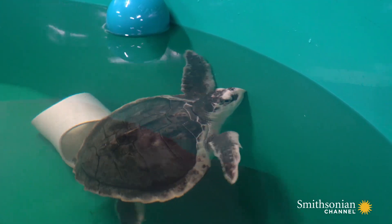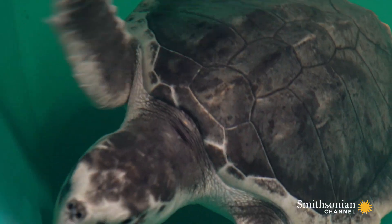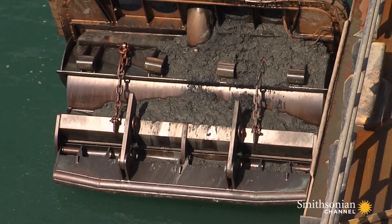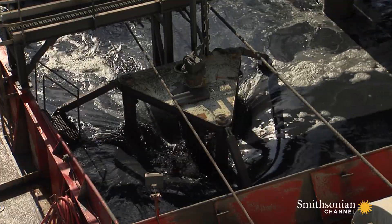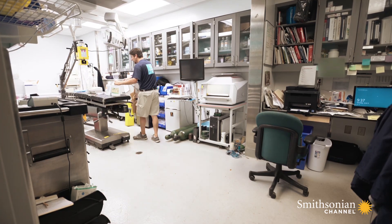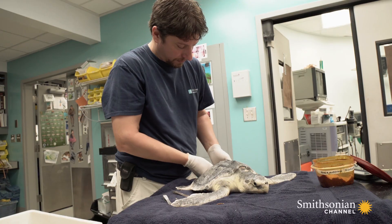Kemp's Ridley is the most endangered sea turtle species on the planet, with only about 1,000 animals left. Glenn is one of many victims of recent dredging activity off the coast of South Carolina. Dredging efforts to deepen shipping channels offshore are inadvertently sucking up foraging sea turtles in the process. Fortunately, the South Carolina Department of Natural Resources was able to rescue Glenn and bring him here to the turtle hospital at the South Carolina Aquarium.